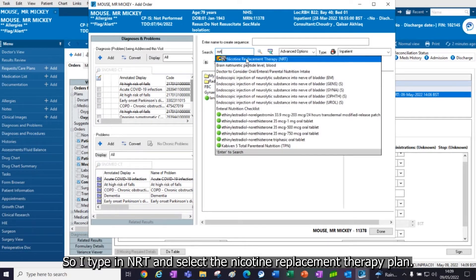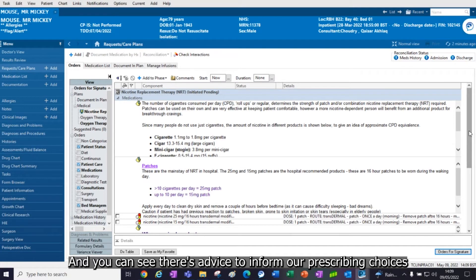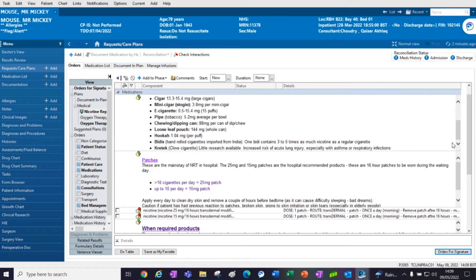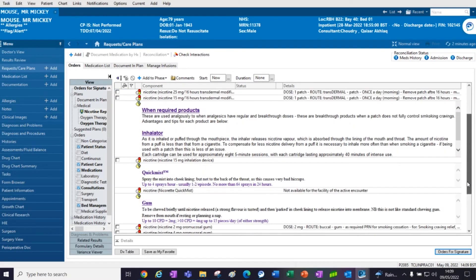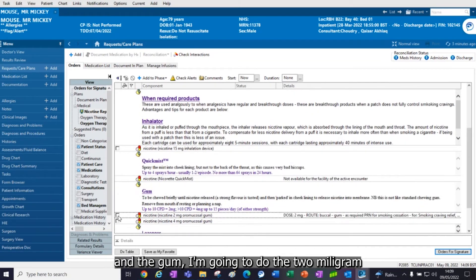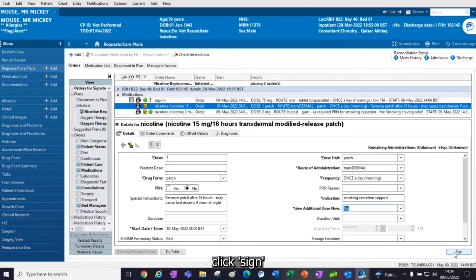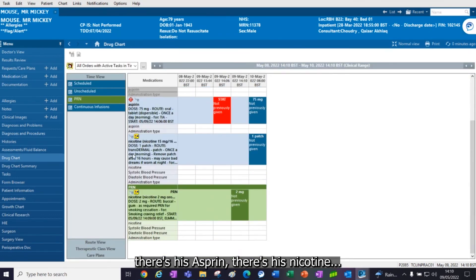Type in NRT and select the nicotine replacement therapy plan, then click done. You can see there's advice to inform our prescribing choices, including information about different tobacco contents and which patches to select. I'm going to select the 15 milligram patch and the 2 milligram gum, order for signature, click sign, then click refresh. And if I look on the drug chart, there's his aspirin and there's his nicotine.